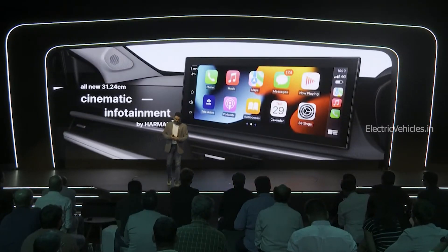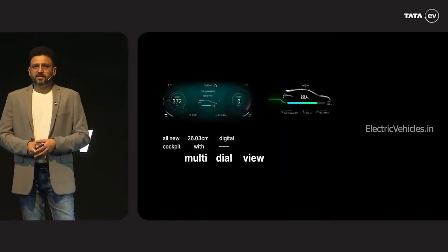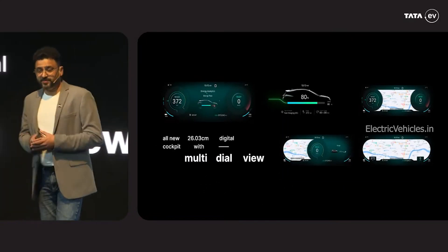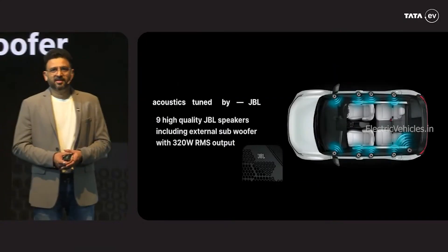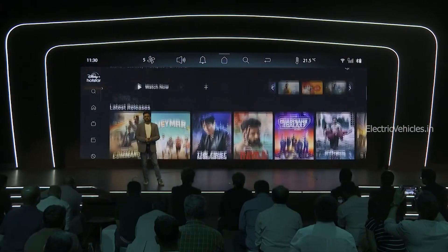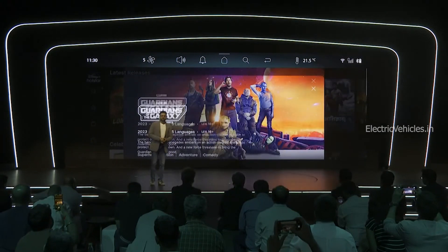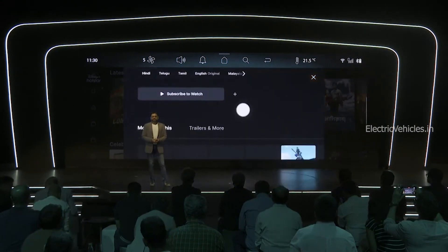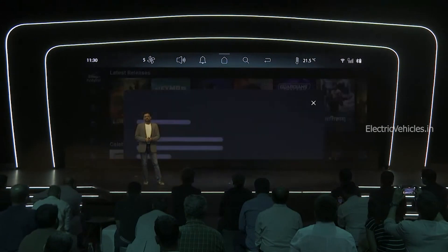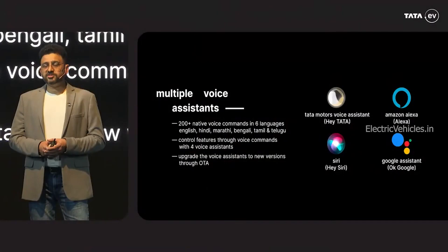When it comes to the interior, Tata gave a new 12.3-inch infotainment system along with a 10.2-inch driver display. Tata also added nine new JBL speakers. Along with this, Tata introduced a new app called Arcade EV in the 12.3-inch infotainment system, which lets you download OTT apps like Disney Plus Hotstar and YouTube and watch them on the large display.